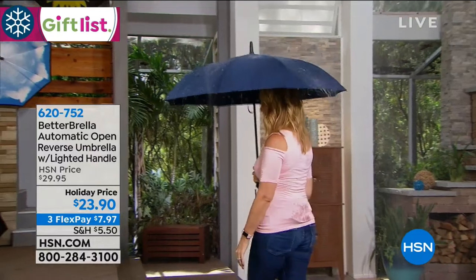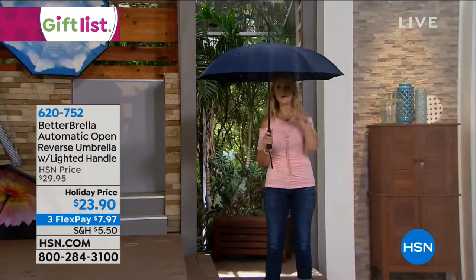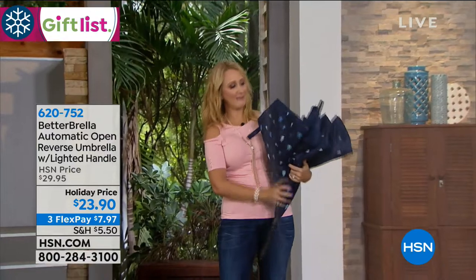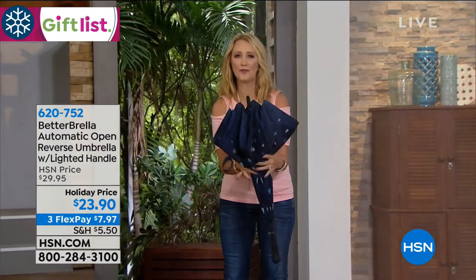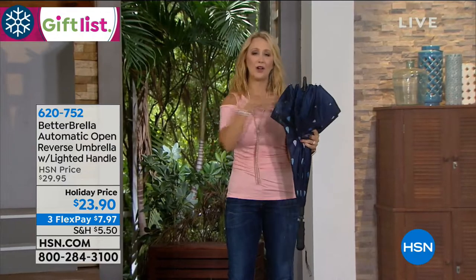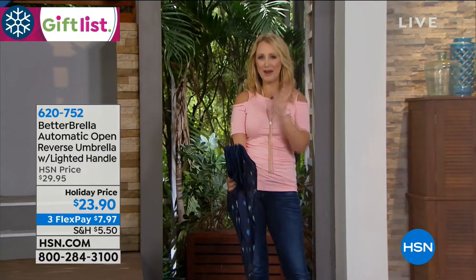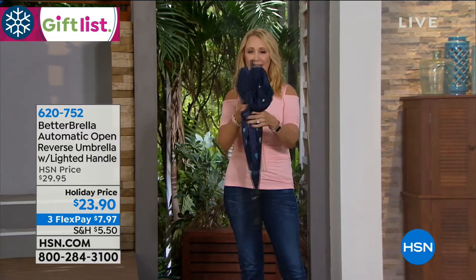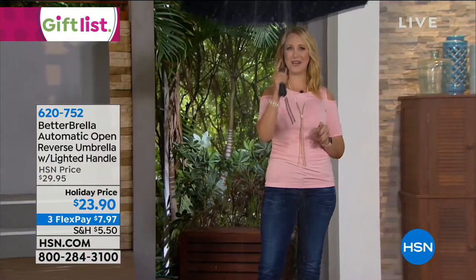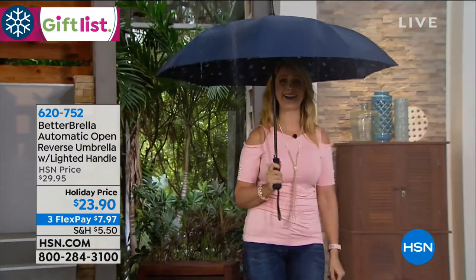You'll never let the rain hold you back ever again as long as you have the Better Brella. The reason is that reverse open and close technology. When you close a typical umbrella, the water gets everywhere — not with the Better Brella. Because of that reverse technology, it creates a waterproof cone that captures and encapsulates all of the water, so you're not worried about it going all over you, your hair, or your clothing. You can just set it down and it won't pool or puddle on your carpeting or hardwood surfaces.